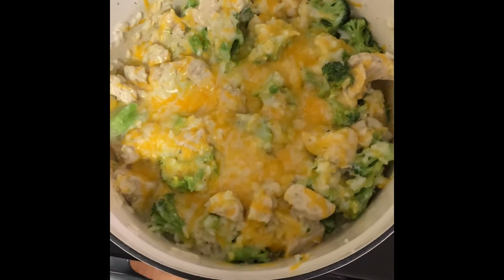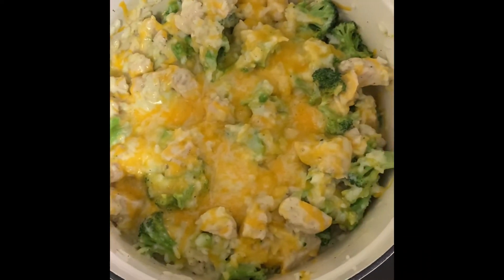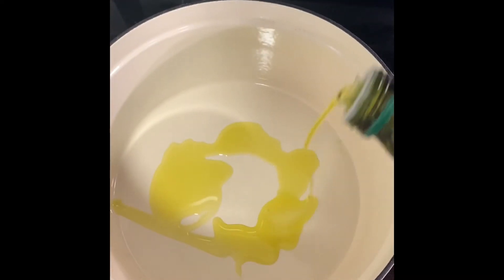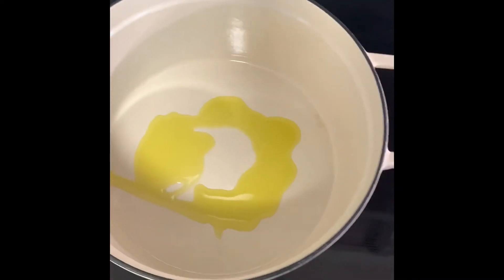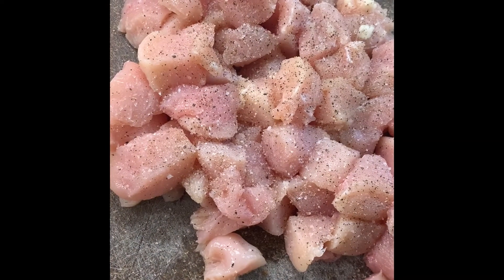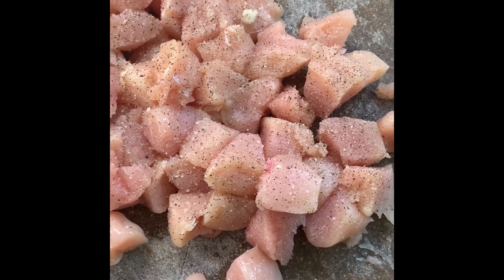I'm going to be sharing with you a one-pot cheesy chicken, broccoli, and rice dinner that I made. This is very family-friendly, pretty simple ingredients, and my kids ate it and liked it. I'm starting with my Dutch oven with a little bit of olive oil. I cut some chicken into bite-sized pieces and seasoned with a little bit of salt and pepper, and I'm cooking those until they're mostly cooked through.